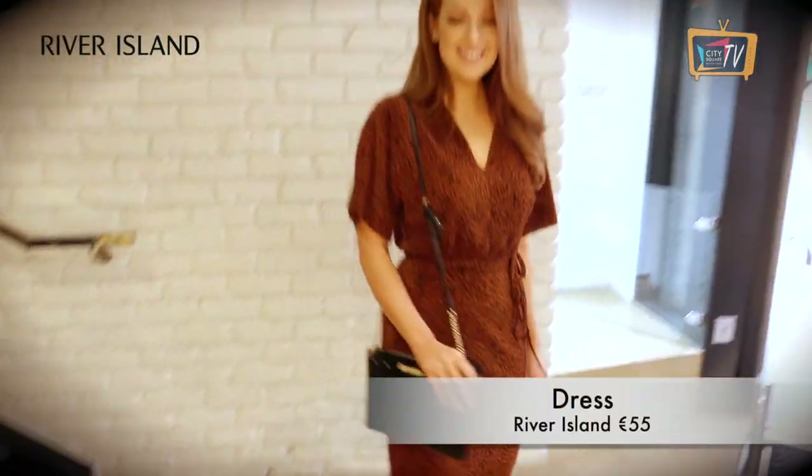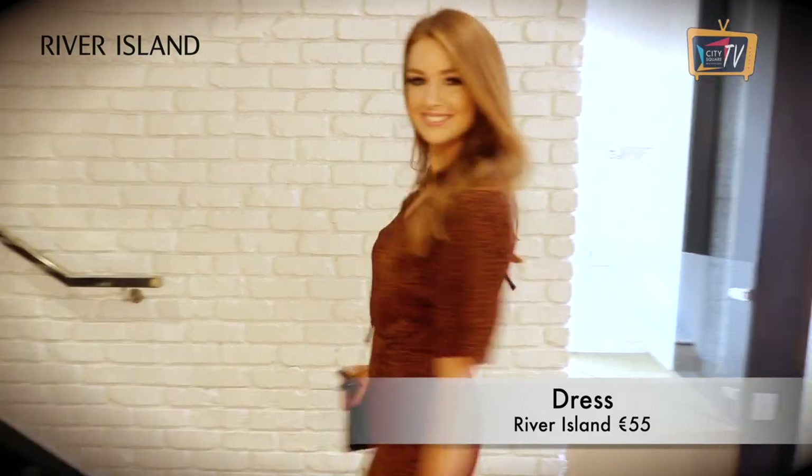First up is this dress from River Island, which can be dressed up for dinner or a night out with these shoes and bag also from River Island.